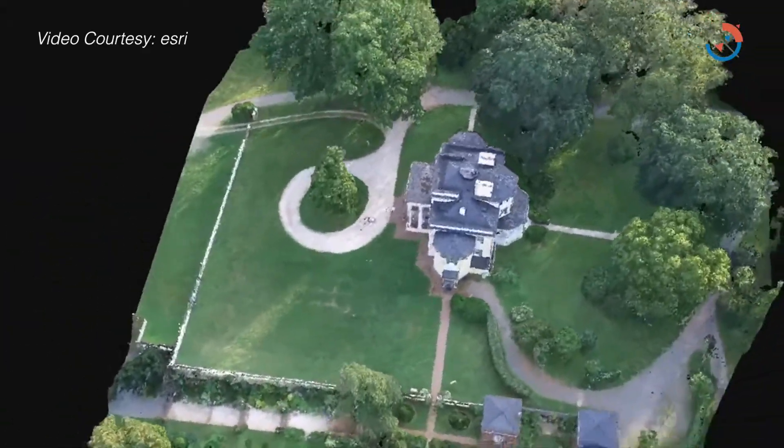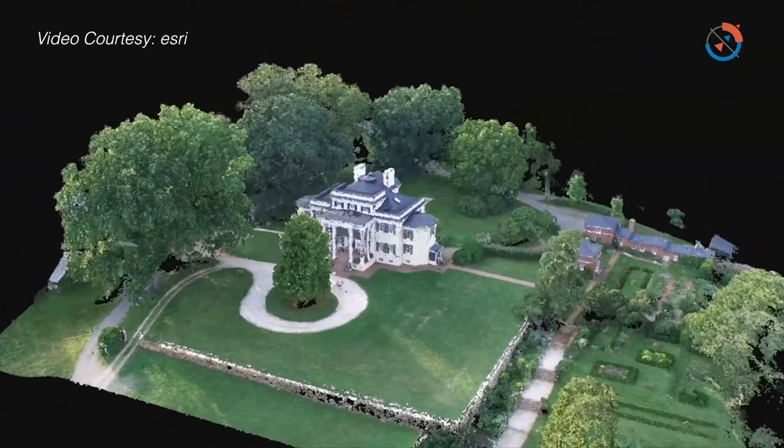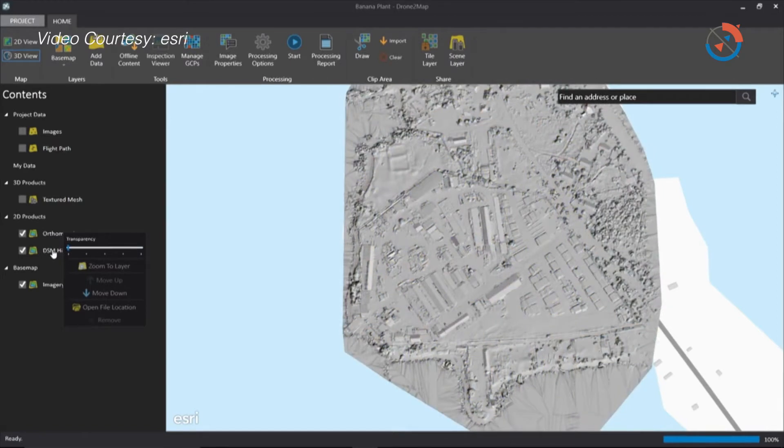Drone2Map for ArcGIS provides drone operators a really great capability to move imagery from the drone into a usable format in geographic information systems very quickly.